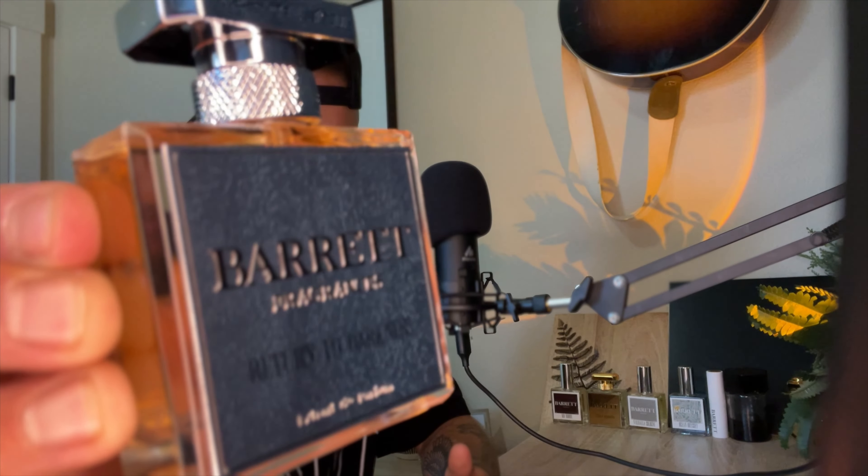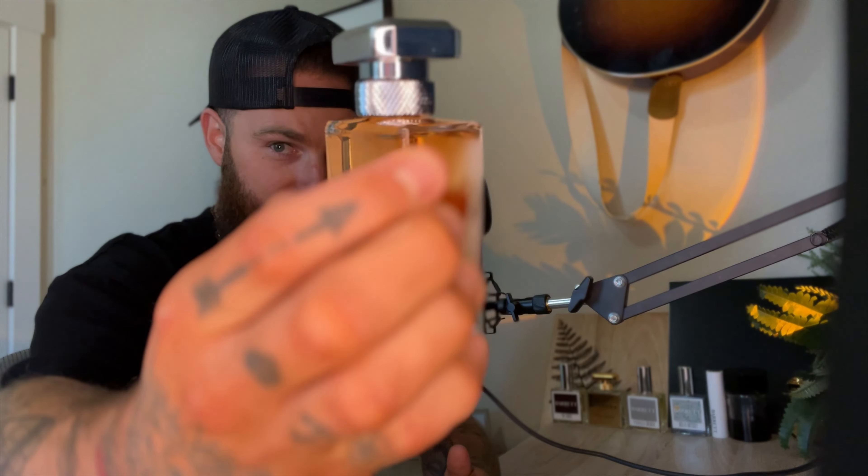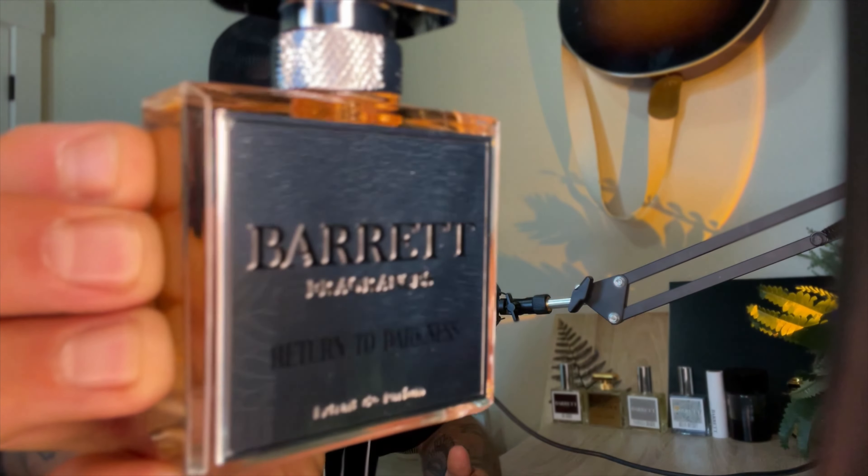This one's called Return of Darkness — I don't know what that is exactly, but it's the Kilian Back to Black. I'm almost certain that Ross Barrett has called this one Return to Darkness. Look at that juice, look at that bottle — look at that juice in that bottle, you guys. It's like a beautiful amber color.